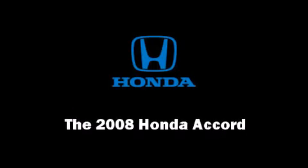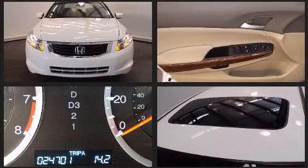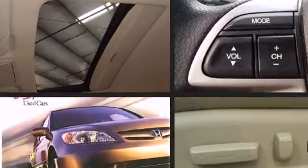Climb inside the 2008 Honda Accord. With fewer than 25,000 miles on the odometer, this four-door sedan prioritizes comfort, safety, and convenience. It features a front-wheel drive platform, an automatic transmission, and a 2.4-liter four-cylinder engine.